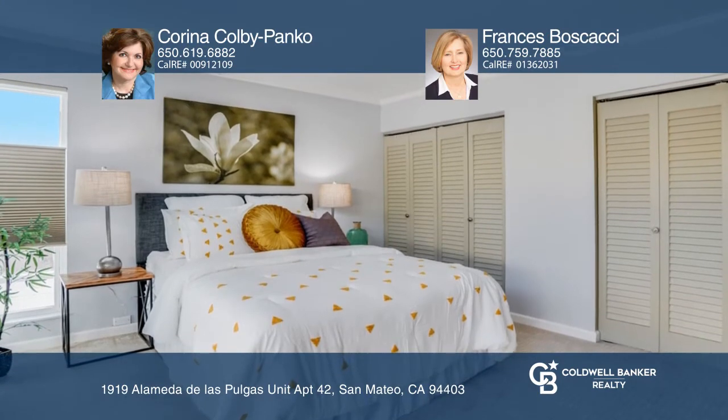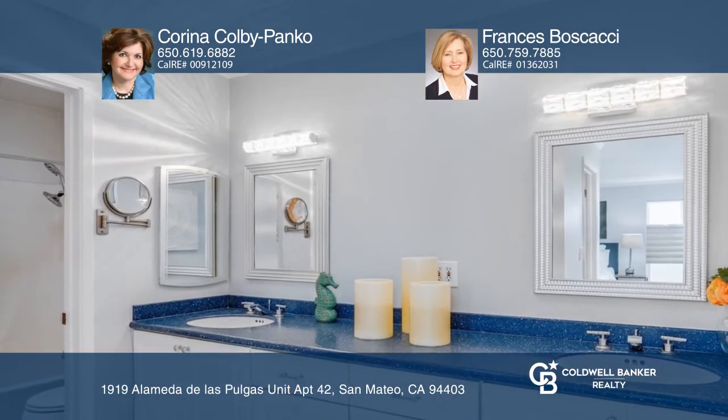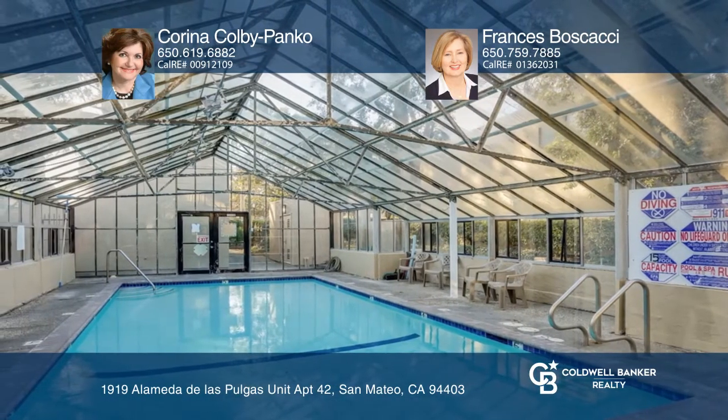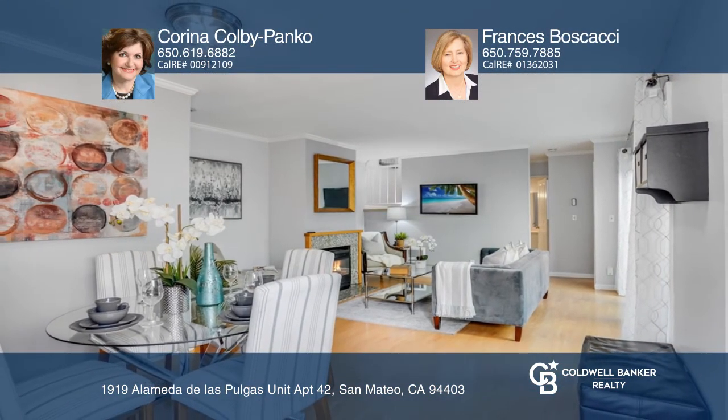Both generously-sized bedrooms include updated baths. This resort-like dream property was sold in one week, but there are more coming. Call Karina Colby-Panko and Frances Boscacci to find out more.